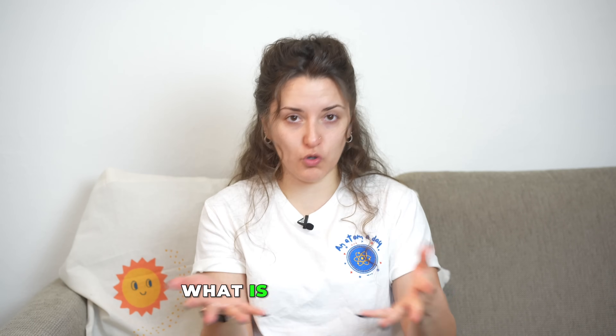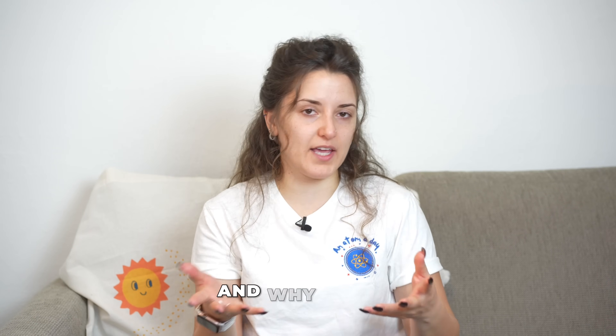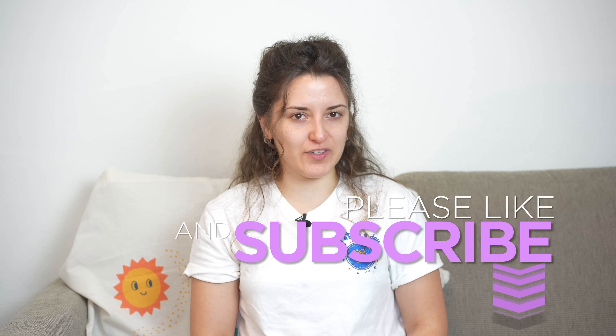Let me know in the comments what you think, what your favorite reactor type is and why. If you have any in-depth questions about any of these reactor types, I'll be happy to help. Don't forget to like, subscribe, and turn on the bell notification. It's been Elina, your friendly nuclear physicist — see you soon.